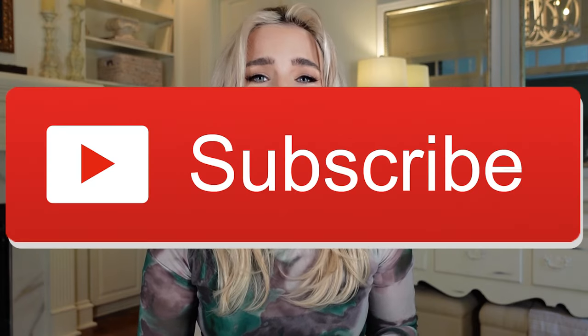Thank you so much for taking the time to watch this video. And if you haven't already, please make sure to join the Alleyways family. Subscribe to my channel, give this video a big thumbs up, and turn on post notifications so you know when I have new content.